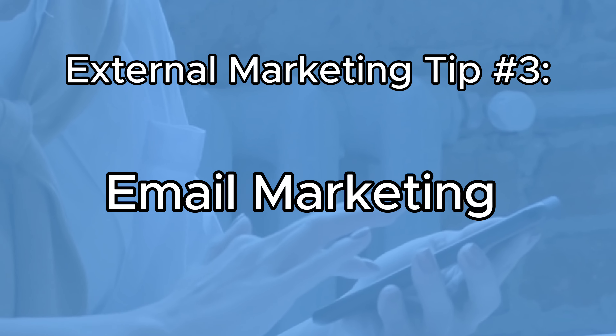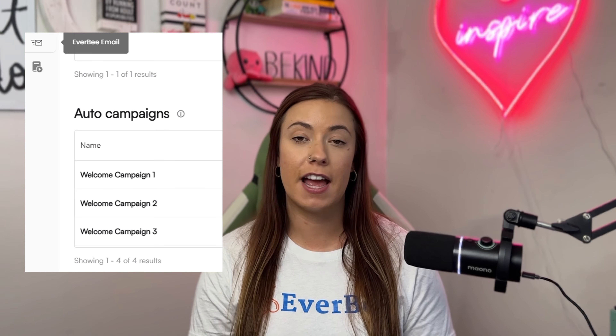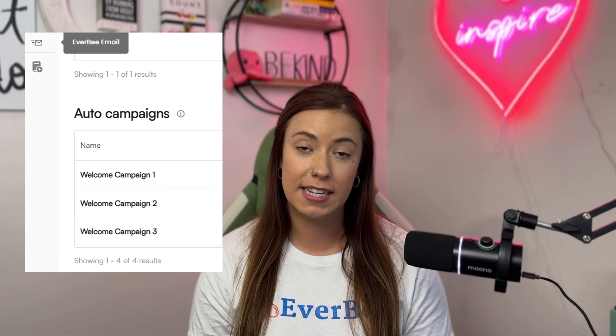External marketing tip number three has to do with email marketing. Over the next 60 days, collect as many email addresses as possible through a strategically curated Everbee landing page opt-in form. Once you have all of those people on your list, start sending out a welcome sequence to everyone who gets on your list with a custom discount and an offer for future purposes — more than likely for Q4.